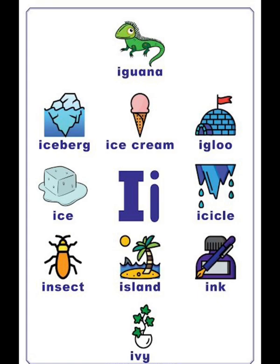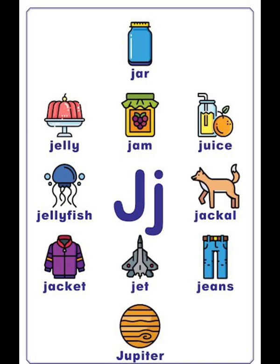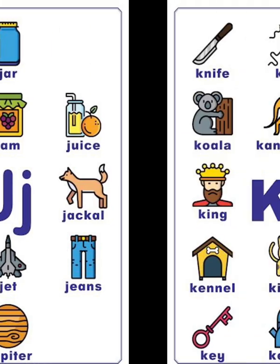J vocabulary list: jar, jelly, jam, juice, jellyfish, jackal, jet, jeans, Jupiter.